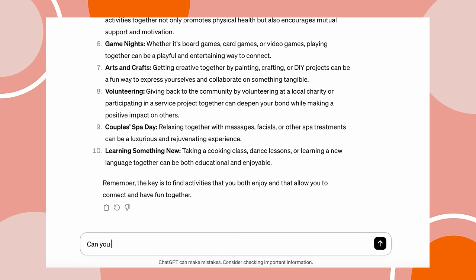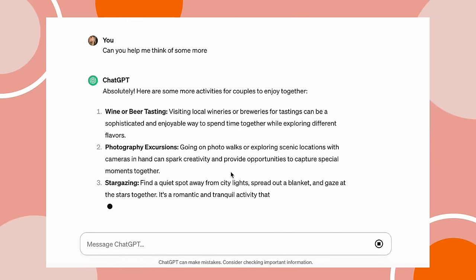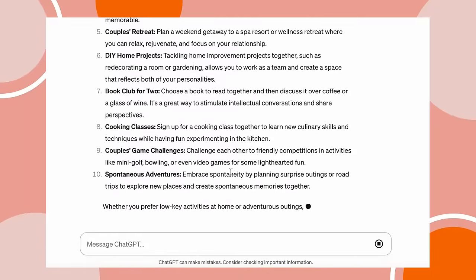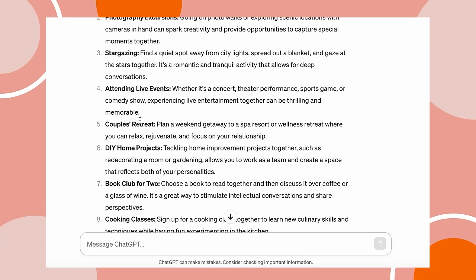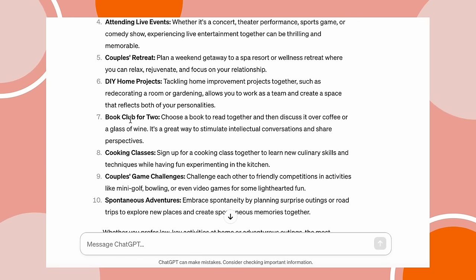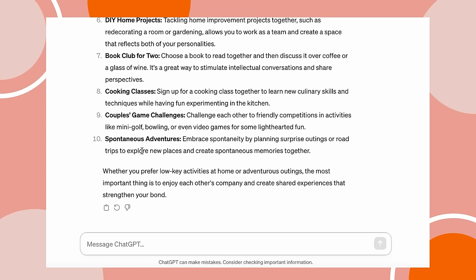I'll ask ChatGPT for more ideas twice here to see what else we can get. It tells us some new good ones: wine or beer tasting — I think a wine and beer theme would be great, a wine element for the girl and a beer element for the guy. Photography, stargazing, attending live events, couples retreat, do-it-yourself home projects, book club, cooking classes, spontaneous adventures. I like the adventure theme.